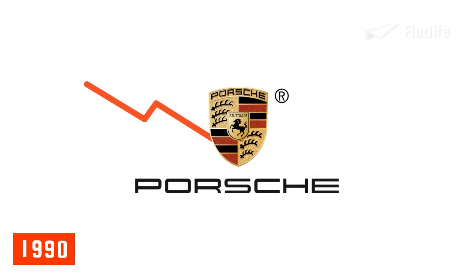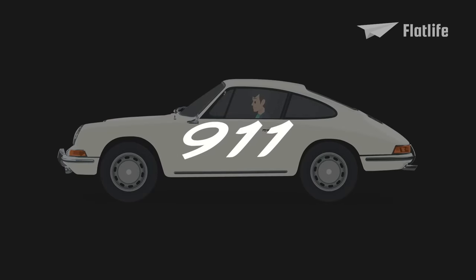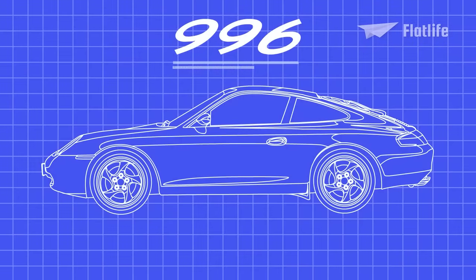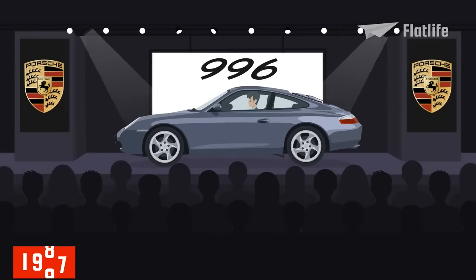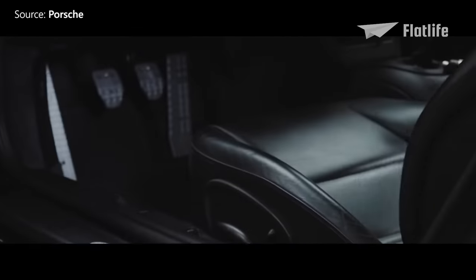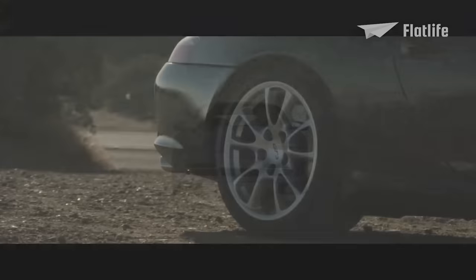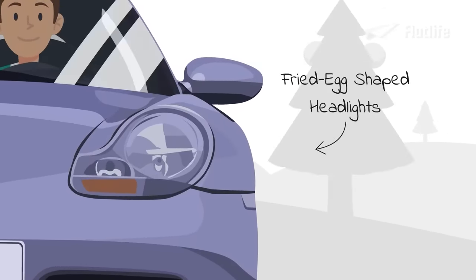In the 90s, Porsche was facing financial difficulties and realized that in order to keep the 911 in production, it would need radical changes. This led to the development of the 996. While it retained the classic character of the 911, it was a completely new car. The 996 was released in 1998 and was the first to be driven by a water-cooled engine. On the inside, drivers experienced a new cockpit, since Porsche wanted to increase driving comfort.